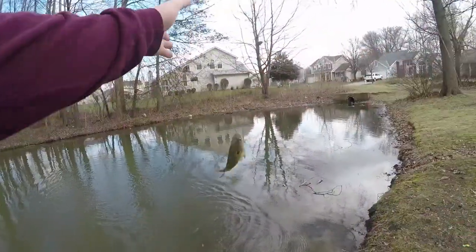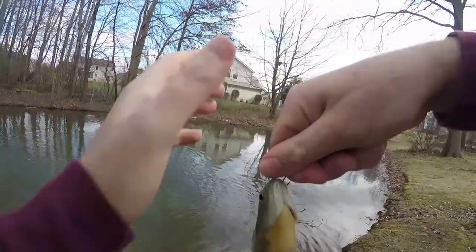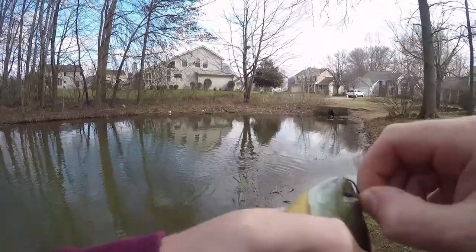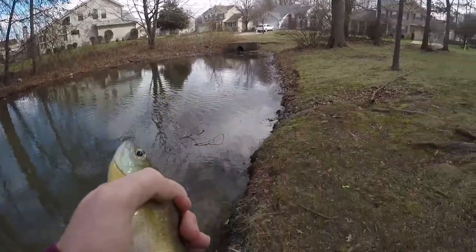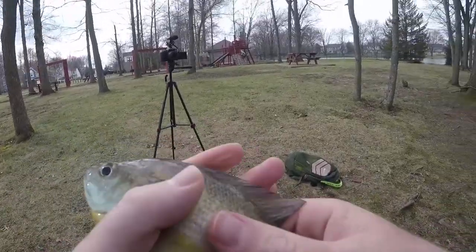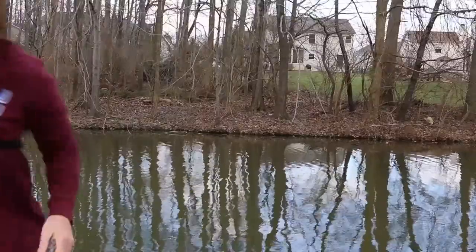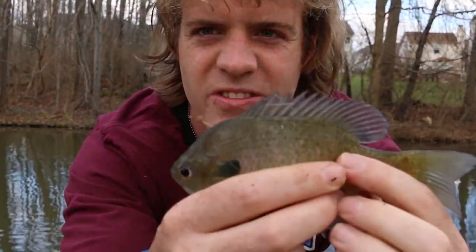Little sunfish right here. I'm using a hot dog, and these fish tend to bite pretty good even though the water temp's pretty cold. So this is the first fish I caught — sunfish.